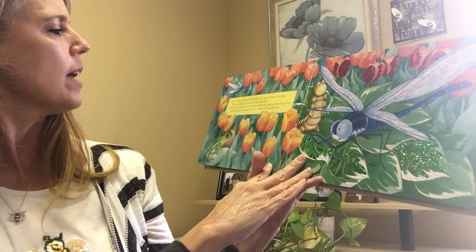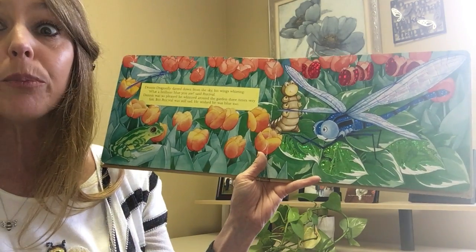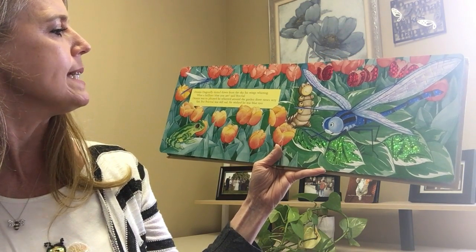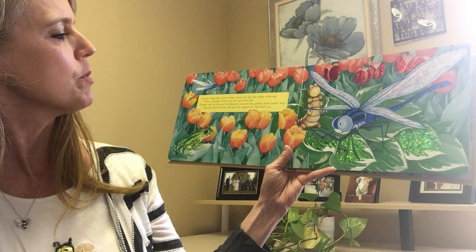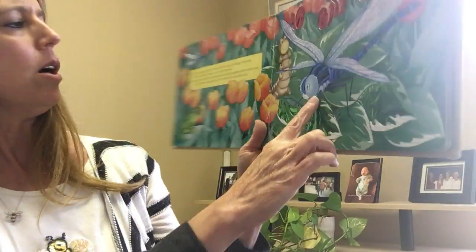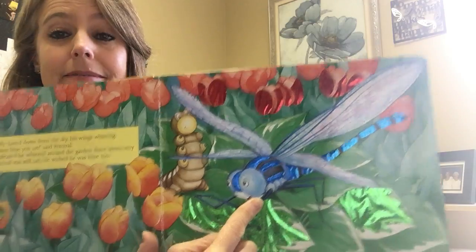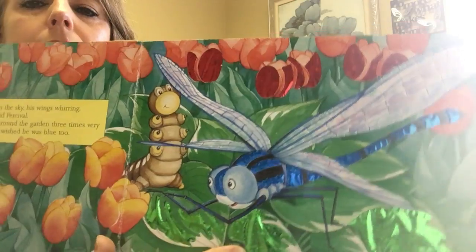Dennis Dragonfly darted down from the sky, his wings whirring. 'What a brilliant blue you are!' said Percival. Dennis was so pleased he whizzed around the garden three times very fast, but Percival was still sad — he wished he was blue too. Here's Percival talking to Dennis the dragonfly, and the dragonfly is an insect. He is a pretty blue. I like the pictures in this book — they made a lot of them pretty and sparkly.